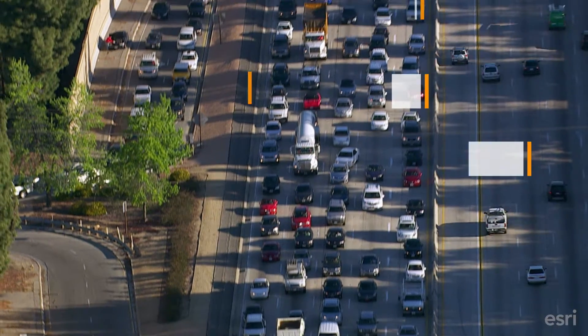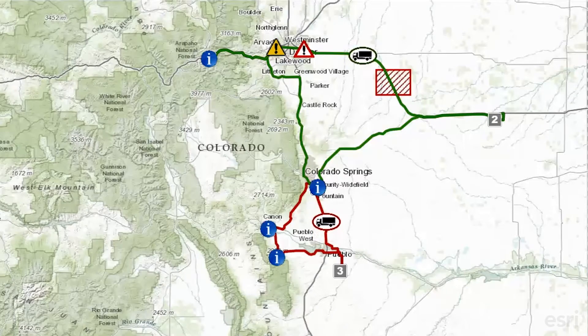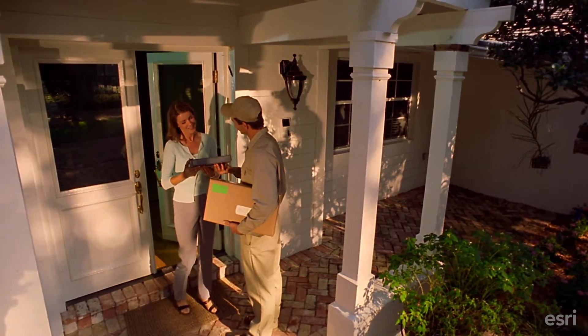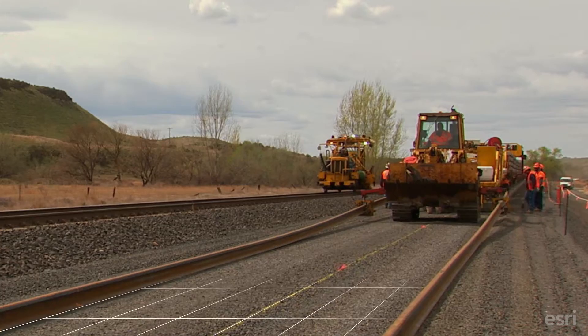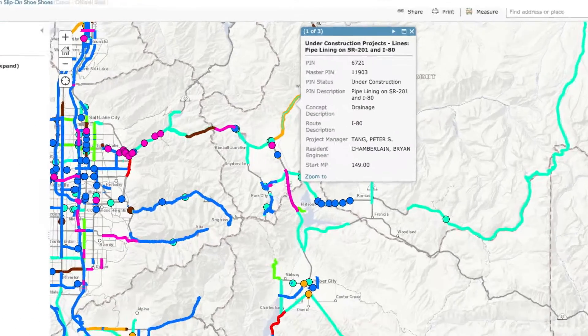Road congestion causes delays and potentially missing your delivery windows. Managing deliveries and supply chains with GIS is key to meeting customer expectations and improving service — and more importantly, identifying waste and potential cost savings opportunities.